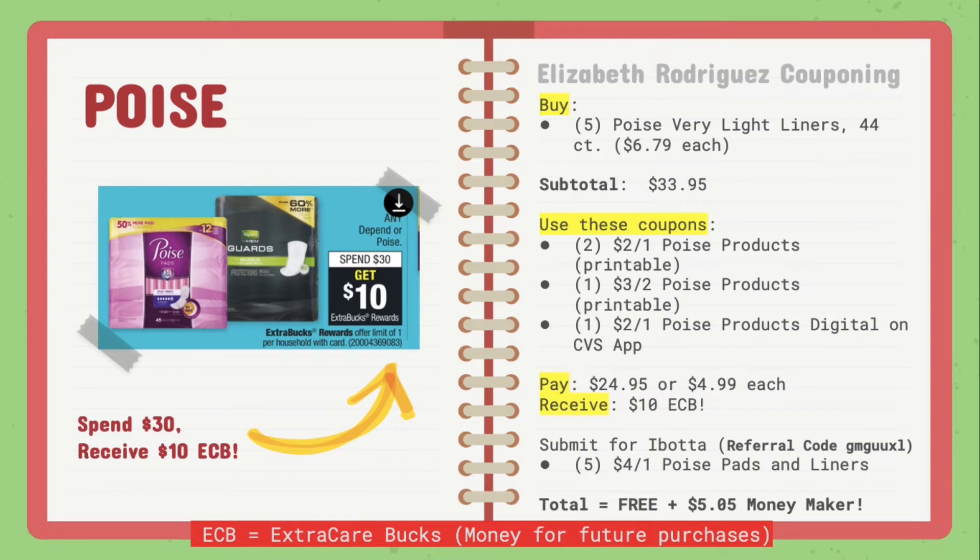Moving on to the Poise products. They are on promotion for spend $30, receive $10 extra care bucks. What you're going to want to do is buy five of the Poise Very Light liners, the 44 count at $6.79 each. Prices may vary by store. I did try to use it on the Poise Active liners and Active pads, but the coupon was not attaching to those, so I suggest just going with the Poise Very Light liners, 44 count.